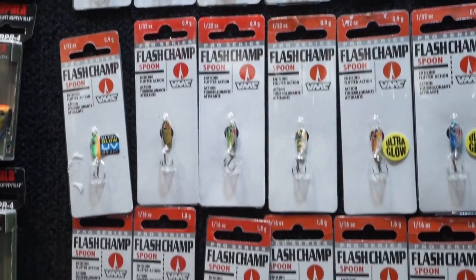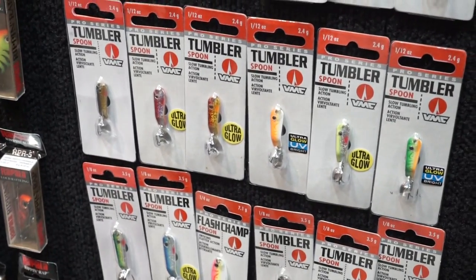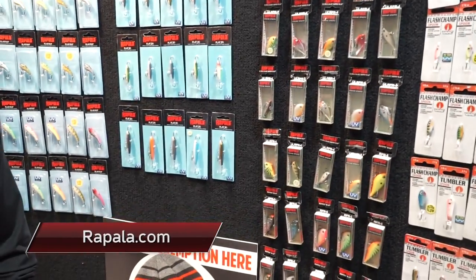And then we've got all the UV colors across all our different baits. They've got baits for fishermen because they're designed by fishermen. Thanks for showing us the new stuff from Rapala VMC, Tom. For more information on the entire lineup of Rapala products, go to rapala.com.